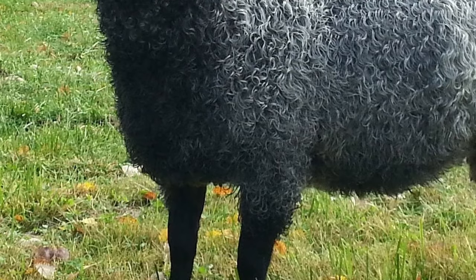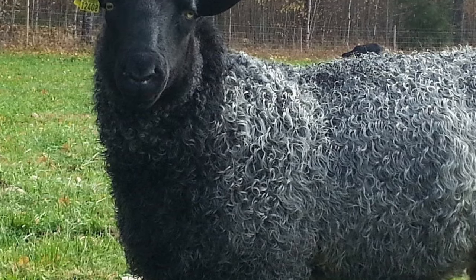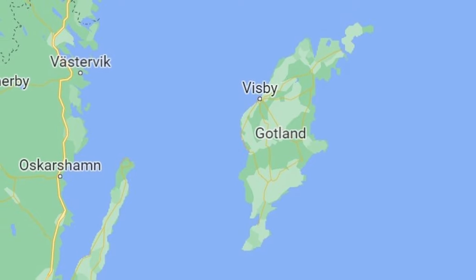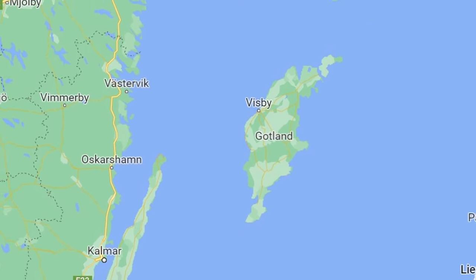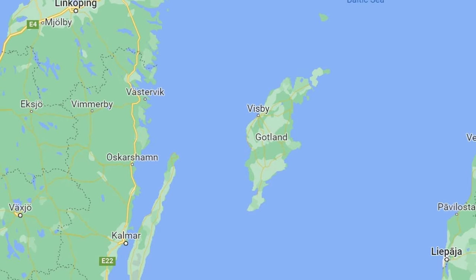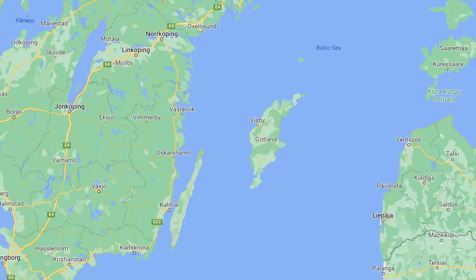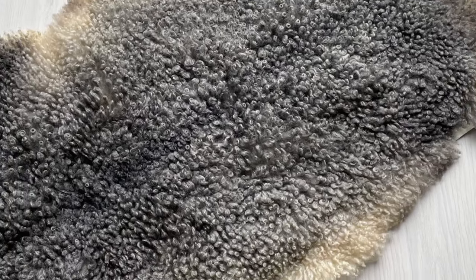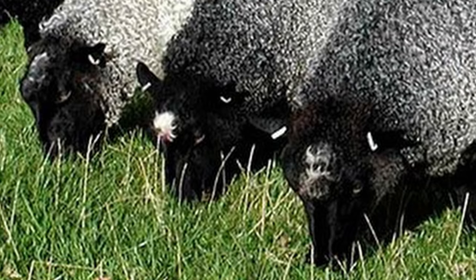The Gotland is a breed of domestic sheep from Sweden's largest island, Gotland. They were established on Gotland by the Vikings, with Karakul and Romanov sheep brought back from expeditions to Russia and crossed with the native Landry sheep on the island. The Vikings took these sheep on their voyages to provide meat and skins.